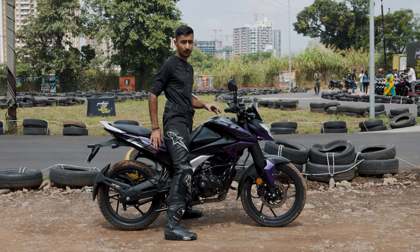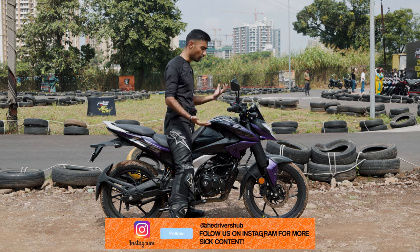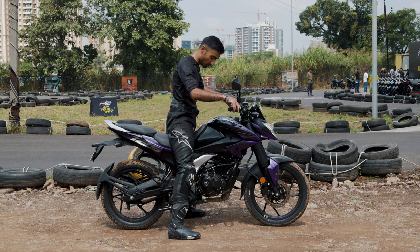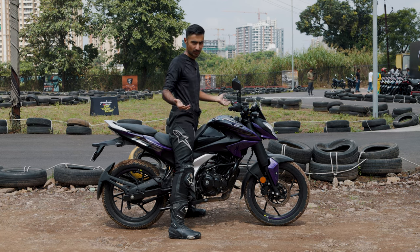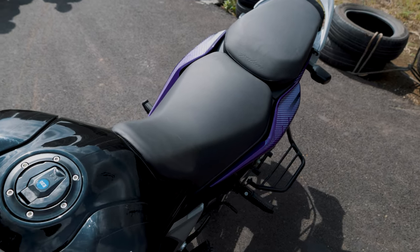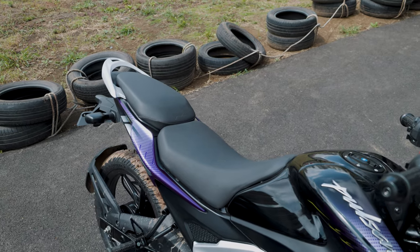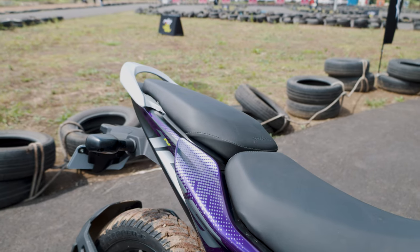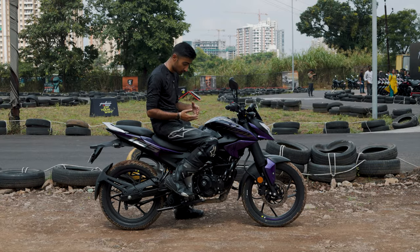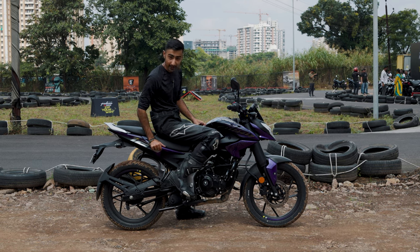One good thing about the Pulsar N125 is that its ergonomics are really built for everybody — anyone from any size or fit can get comfortable on the saddle. As you can see, I am standing on the bike. The seat height is 795mm and it definitely does not feel like it because of how well tapered the seat is, and the rider's seat is also pretty large, so you have a lot of room to play around. Once you lift your legs and put them on the footpegs, there is still quite a lot of room for someone who is marginally taller than me to sit pretty comfortably, whether relaxed or attacking corners.